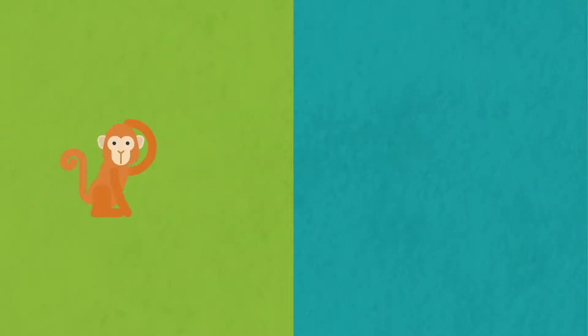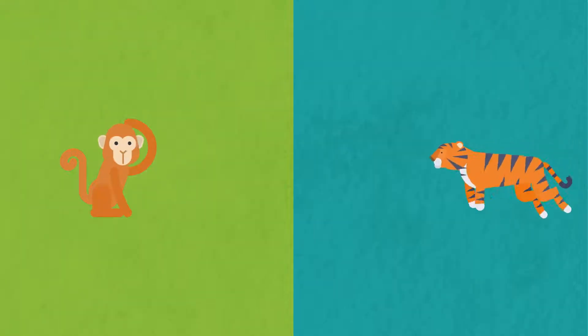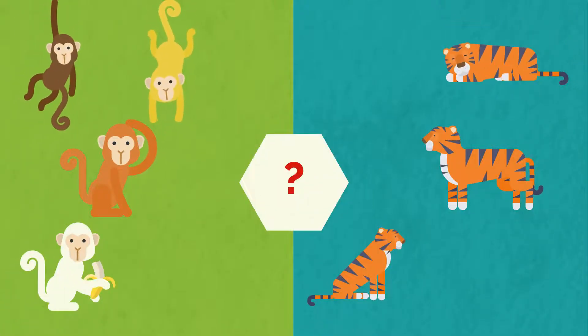Let's start. Monkey. Tiger. Let's compare.